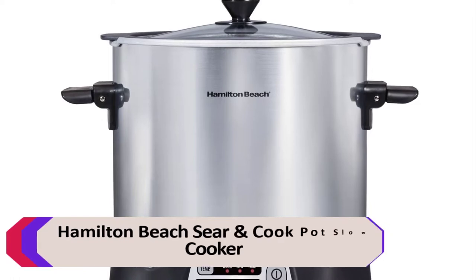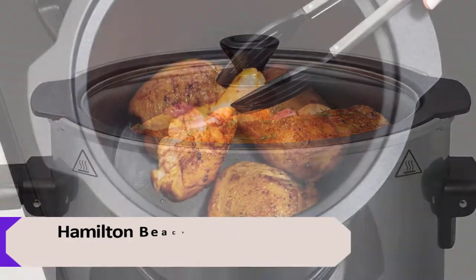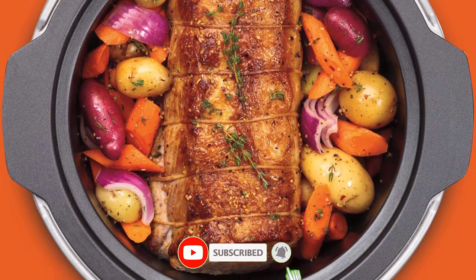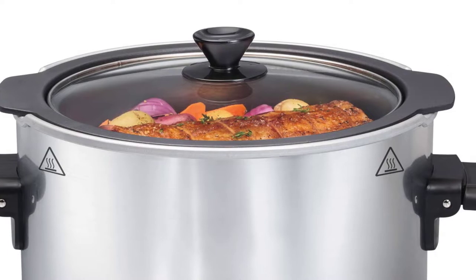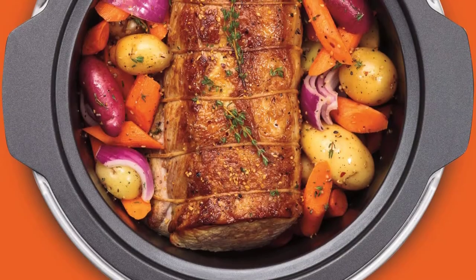Number 2: Hamilton Beach Sear and Cook Pot Slow Cooker. This sear and cook pot slow cooker is a versatile appliance that can sear, sauté, and slow cook all in one pot. It has a 6-quart capacity and features a browning function that allows you to sear meat directly in the pot before slow cooking it. It also has a keep warm function that will keep your food warm for up to 4 hours after it has finished cooking.